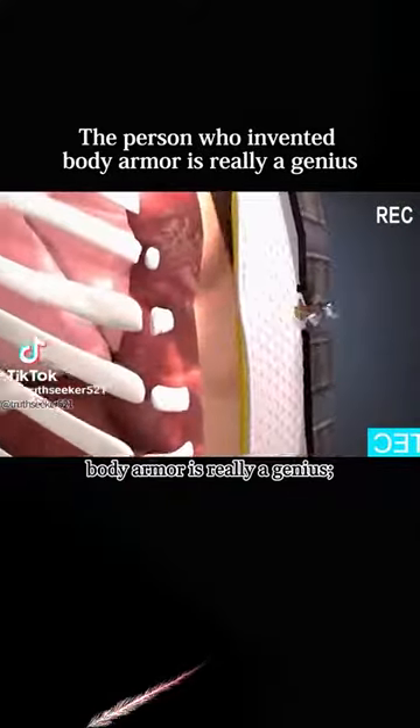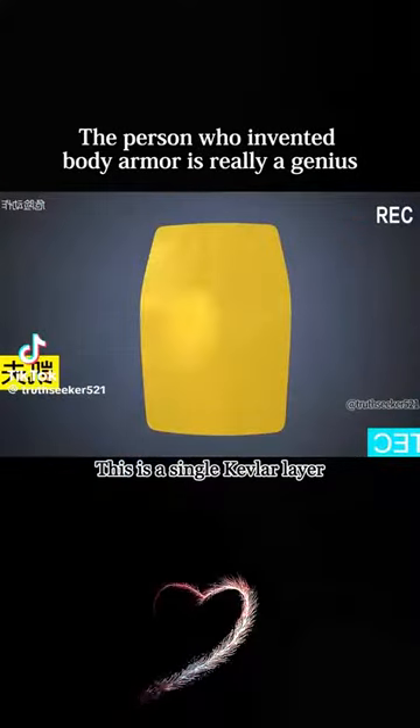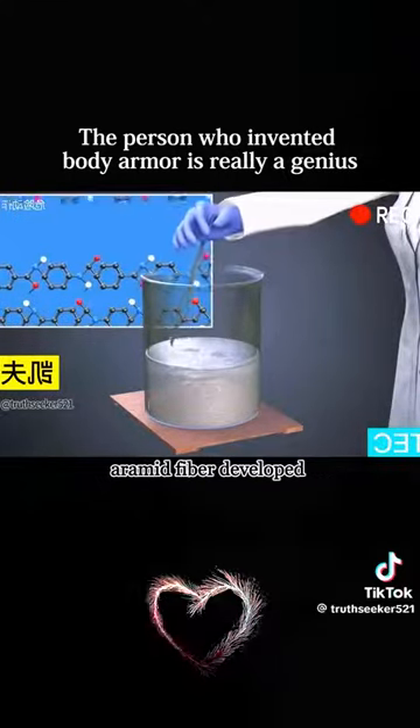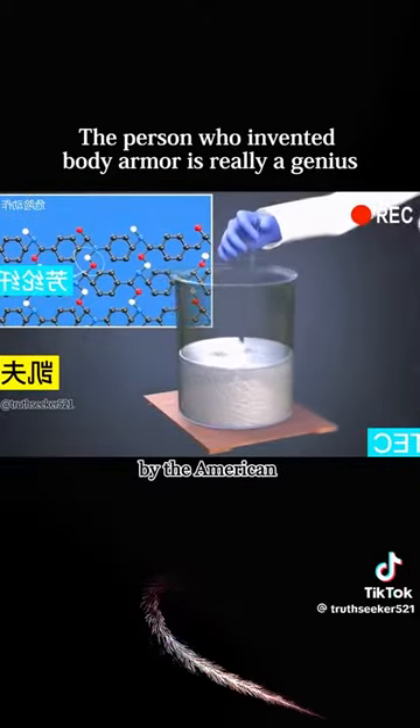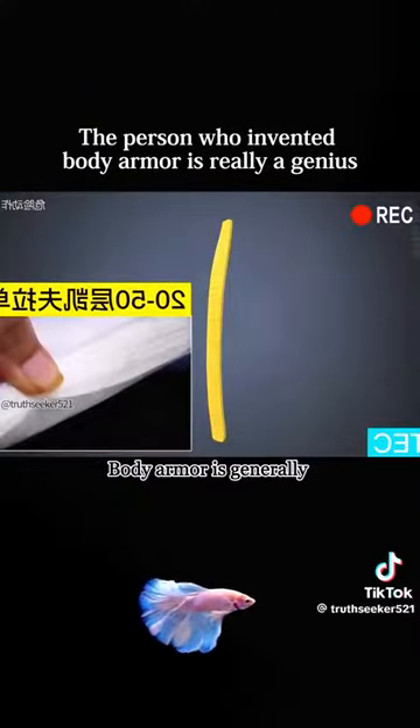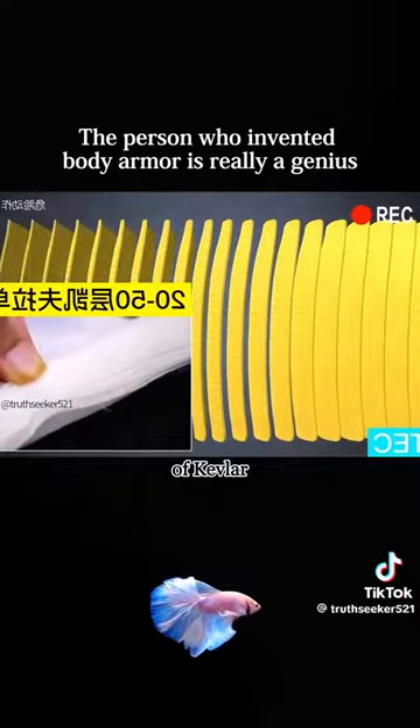The person who invented body armor is really a genius. This is a single Kevlar layer — a high-strength synthetic aramid fiber developed by the American DuPont Company in the 1960s. Body armor is generally composed of 20 to 50 layers of Kevlar.